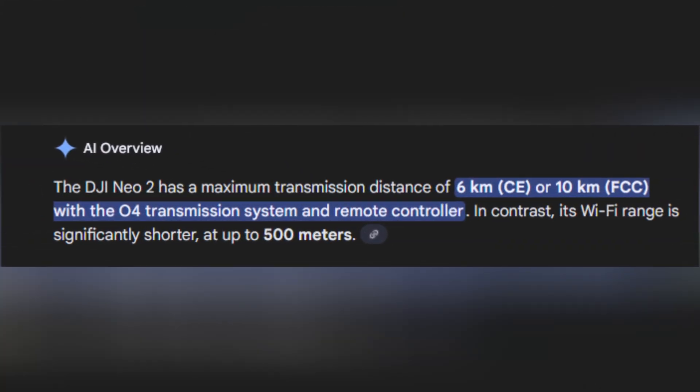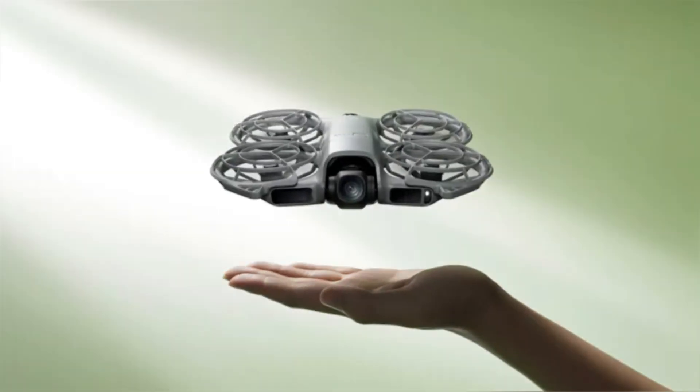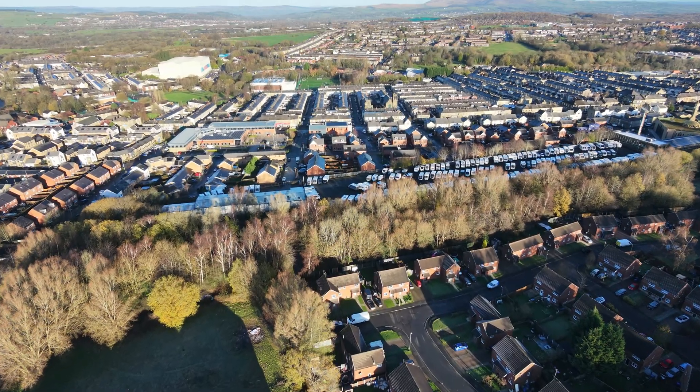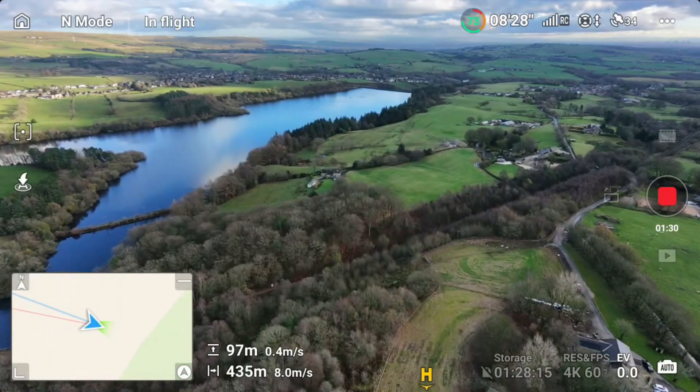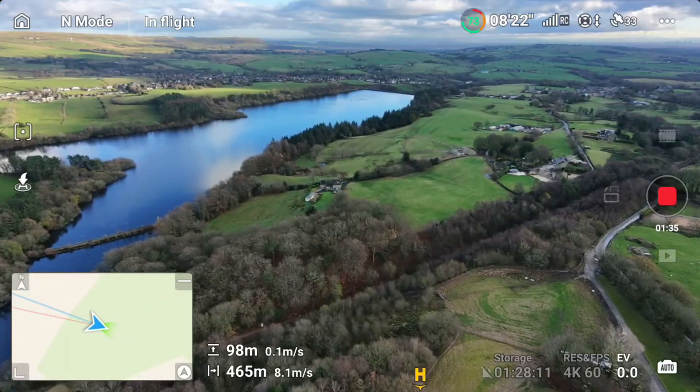Now let's talk about the 6-mile — or 10-kilometer — range that DJI advertises for the NEO 2 with the digital transceiver. I honestly don't understand the point of this metric. It's obviously calculating the straight-line, ideal-case distance. But if the drone can't even get close to 2 miles before the battery becomes a limiting factor, it's basically a pointless stat. Yes, it can show signal strength being strong, but the truth is you can't even test that without risking losing your drone.